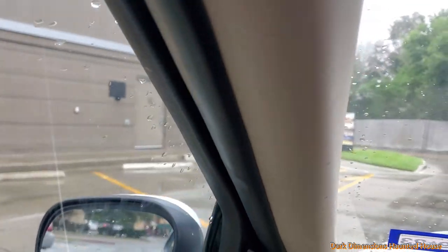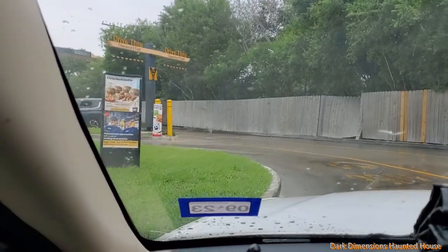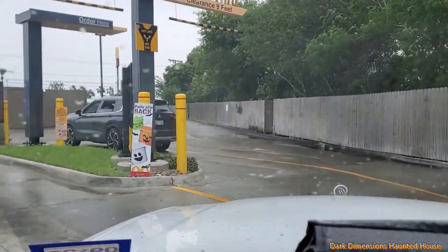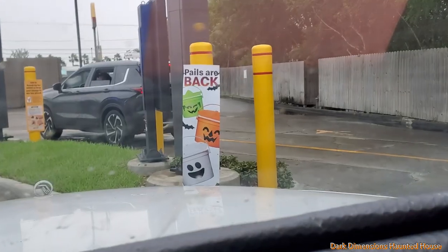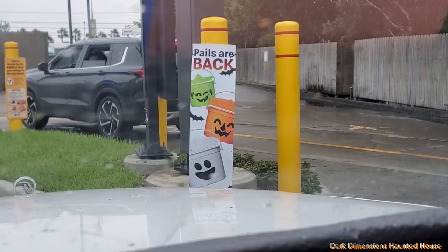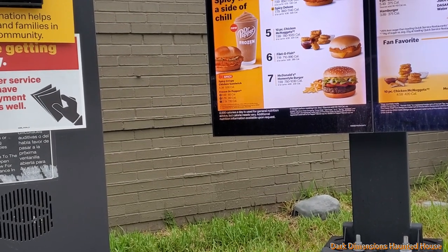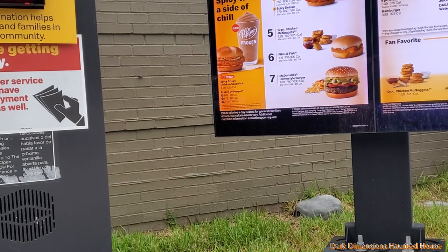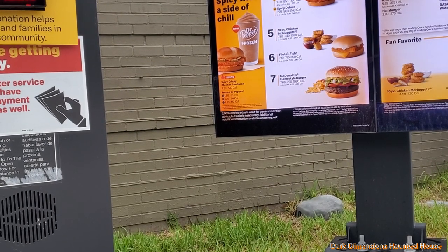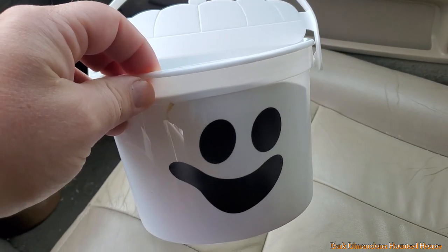All right everybody, here at McDonald's it's October 18th — the McDonald's Happy Meal Pails are finally back for 2022. You can see the sign right there. I came here at 11 o'clock to make sure we get the Pails. I'm gonna order the Happy Meals. Do you just have the one type of Pail or do you have all three? Okay, I'll just get the cheeseburger.